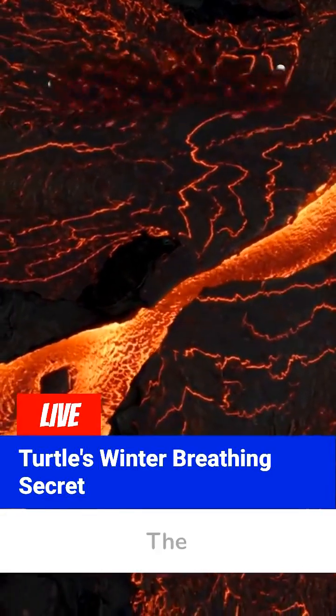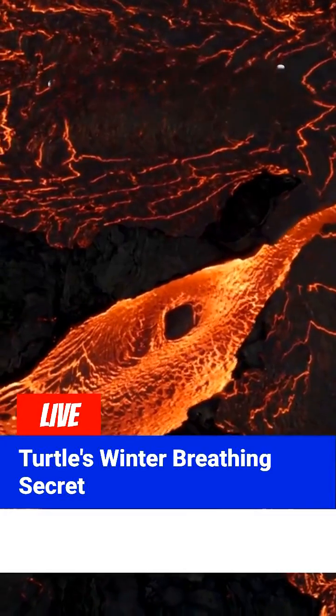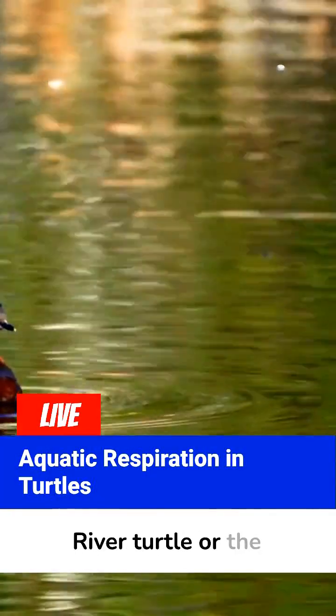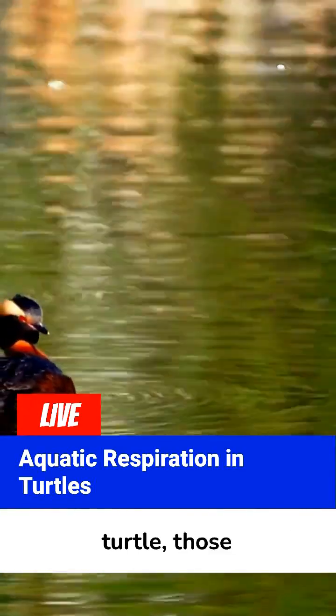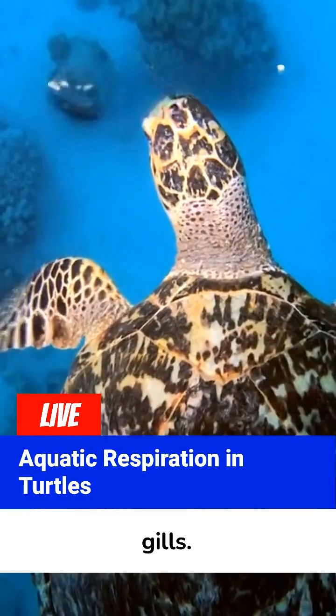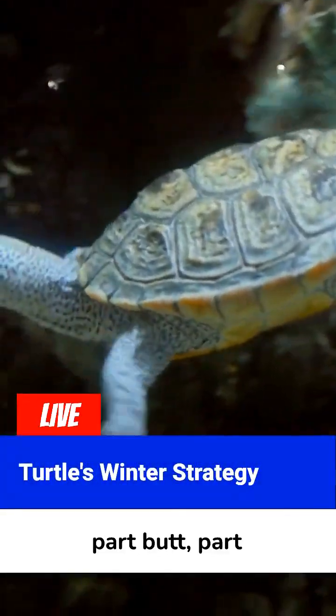Nature doesn't waste space. The cloaca is lined with blood vessels. In certain species, like the Australian Fitzroy River Turtle or the North American Painted Turtle, those vessels absorb oxygen from the water, just like gills. Basically, the turtle becomes part butt, part scuba diver.